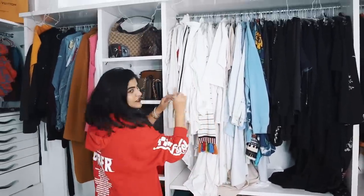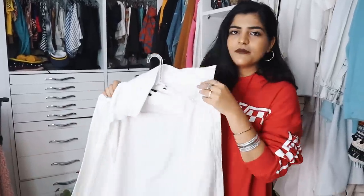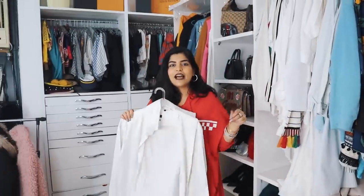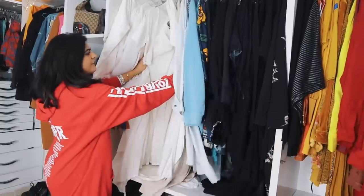I'll show you an example — this is my dad's shirt. I got it from his closet and I wore it twice. This is my Doha outfit and this is my Goa outfit; I actually like the Goa outfit more. I wore a black LBD and to cover it up I wore this shirt over my black dress.